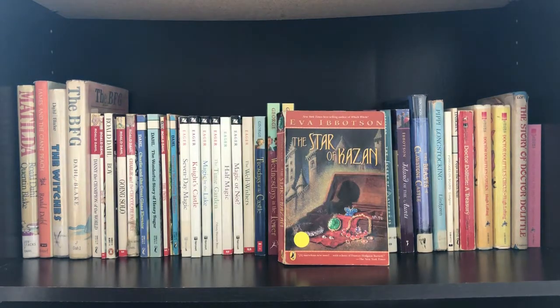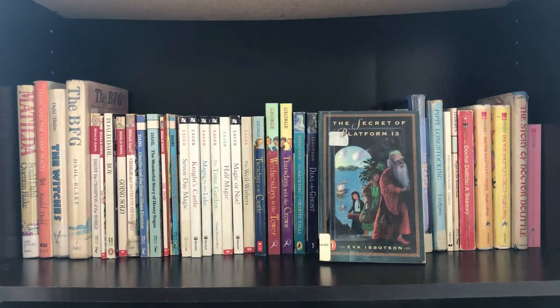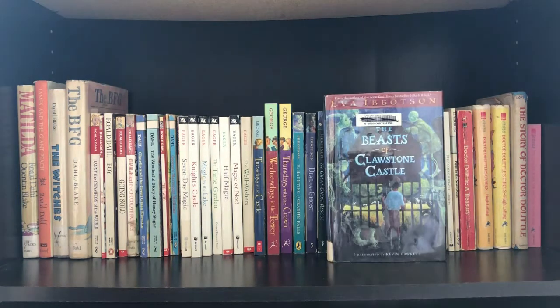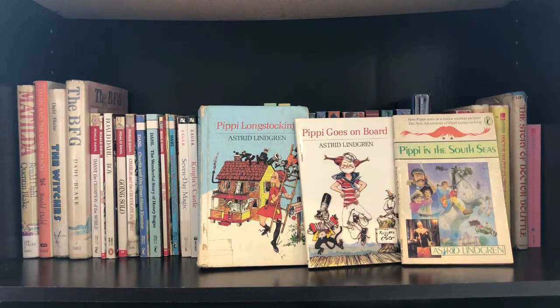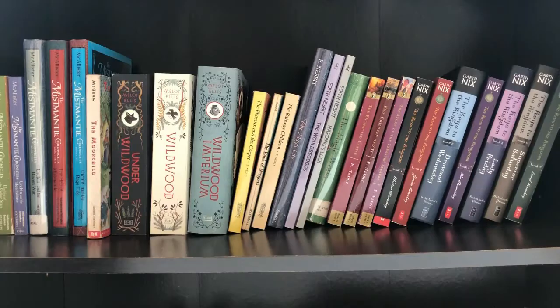The Star of Kazan, Journey to the River Sea, The Secret of Platform 13, Island of the Aunts, and The Beasts of Clawstone Castle. Pippi Longstocking, Pippi Goes on Board, and Pippi in the South Seas. The Story of Doctor Dolittle, Doctor Dolittle: A Treasury, Doctor Dolittle's Garden, Doctor Dolittle's Circus, and The Voyage of Doctor Dolittle.